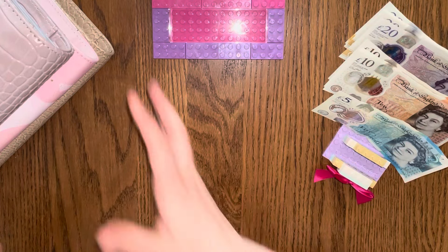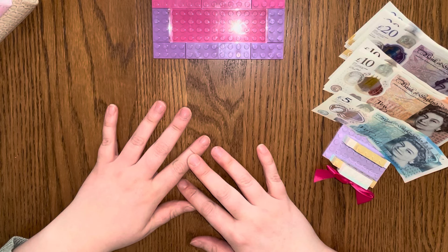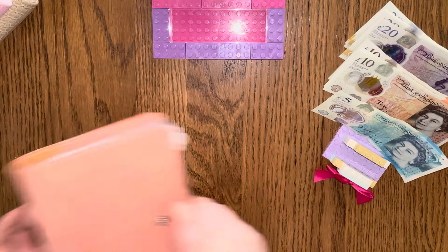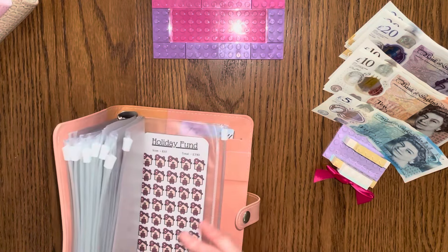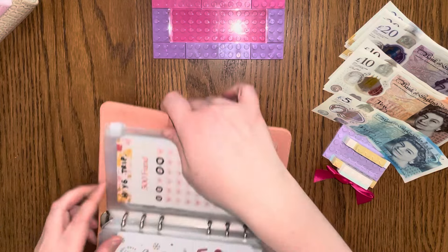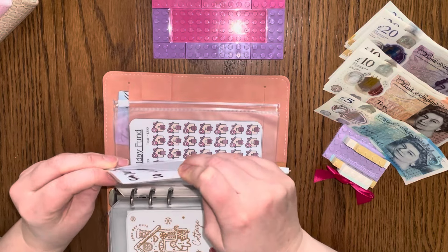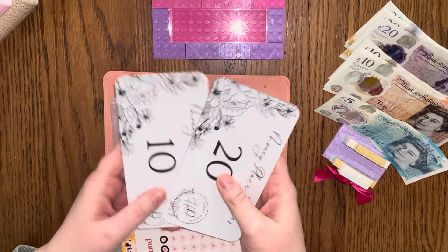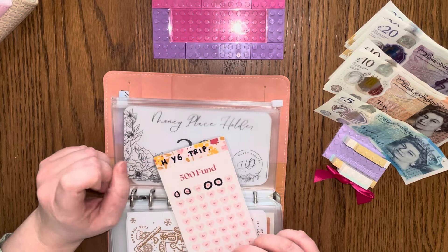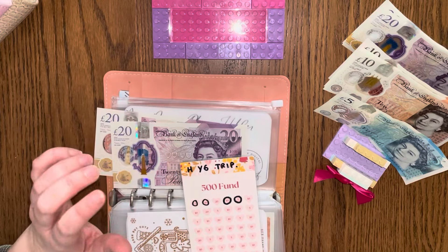Let's move the binders back a little bit. The first place I'm going to go to is the 500 Fund — I class it as a sinking fund. This is for Harriet's Year 6 trip and I do have some still in the bank. I've got £30 in the bank and we are adding £40 into here today.